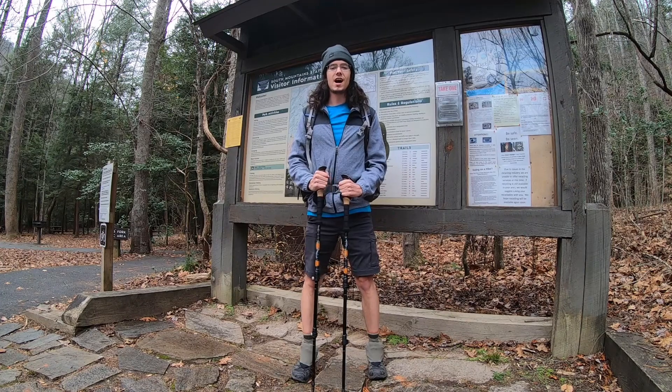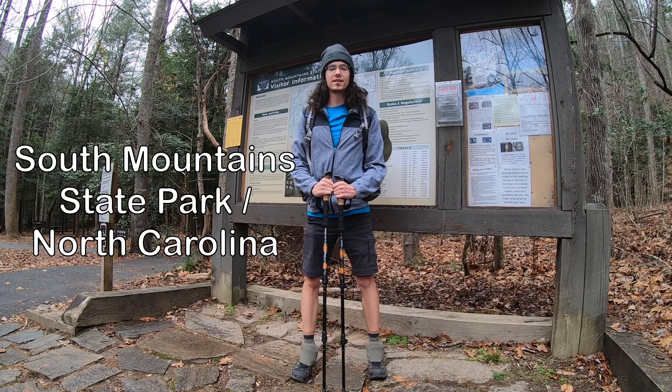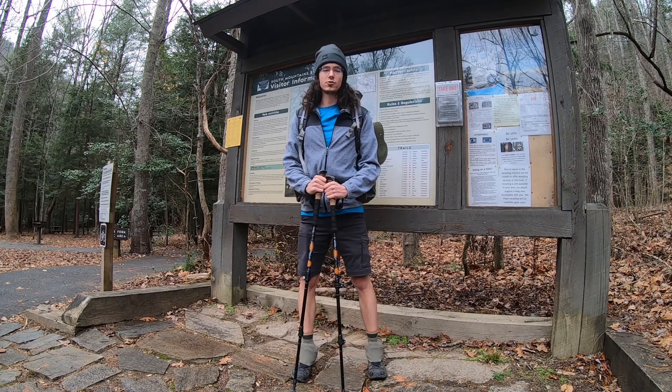Hello. I'm at South Mountain State Park, North Carolina. It is early December 2019 and I'm about to get started on what is planned to be a three-day solo backpacking trip.